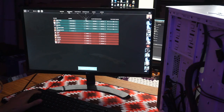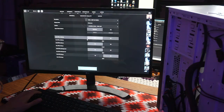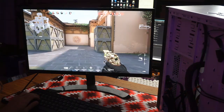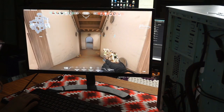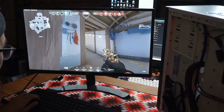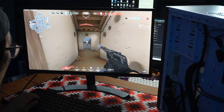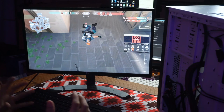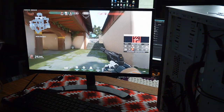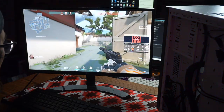FPS check — Valorant on basically all low settings, 1920 resolution. On low settings I'm getting 120 fps. For a $150 PC, that's pretty good. An RX 560 with an FX 6300 — this is actually super playable. I thought this would be a much worse experience.